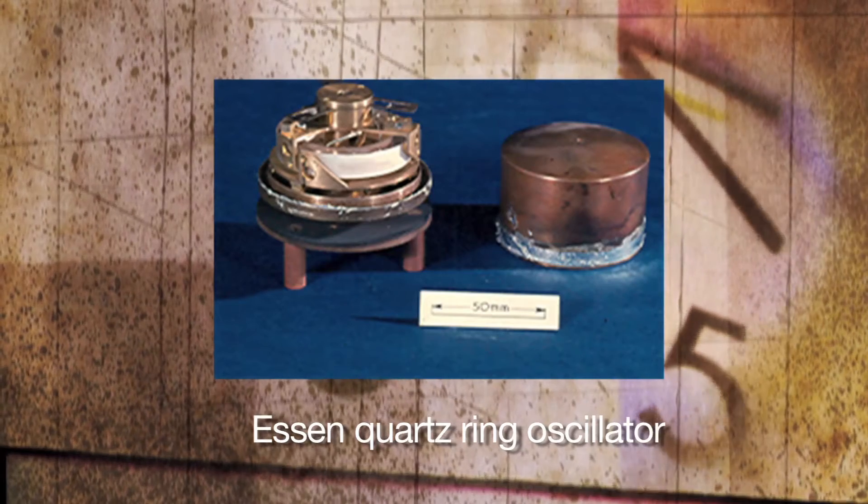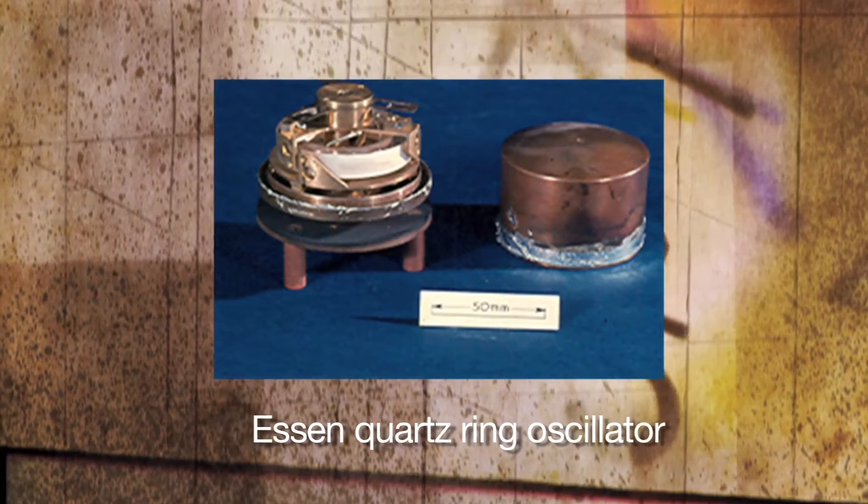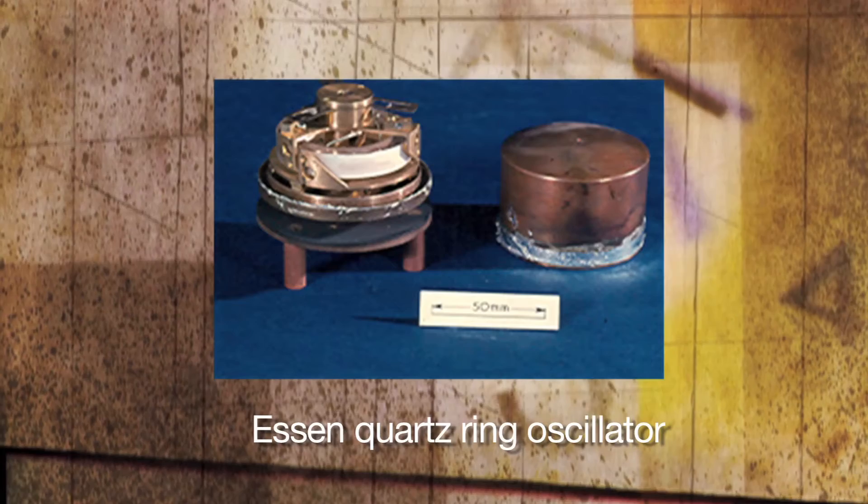It had previously been set up by a Dr. Dye, and this ring was supported on three pins. But by further investigation, Dr. Essen found that if you supported it on three silk rings to make it work in a circumferential movement, it provided a very stable oscillation. Put it in an oven, and that became the working standard in many of the national observatories around the world.